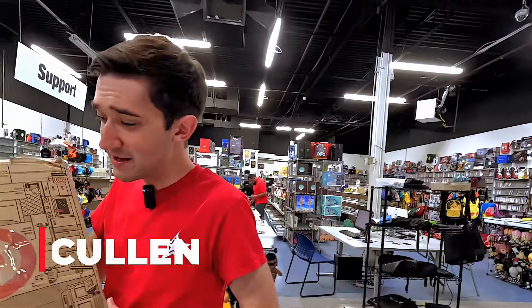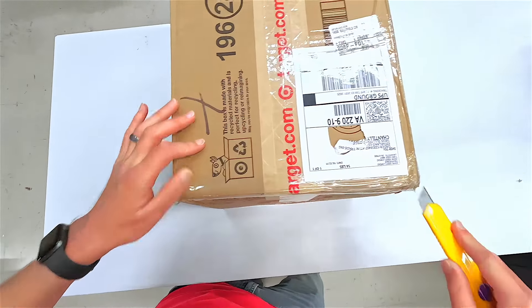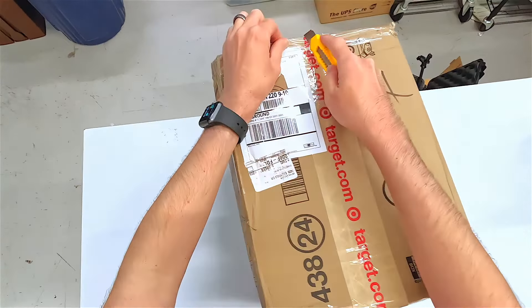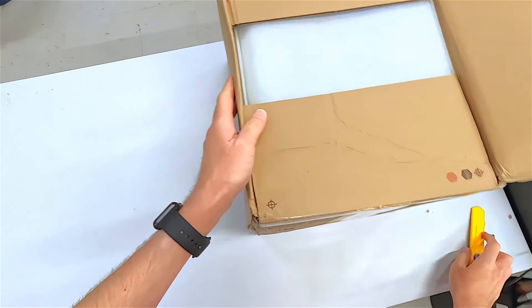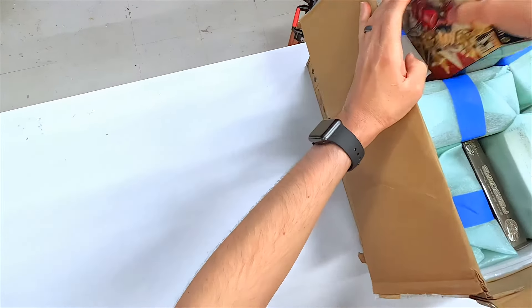Hey guys, Cullen here back at East Starland. We just got a package in and I'm curious to see what this might be. Let's take a look. Now let's see what kind of goods we might have in here. I'm curious with this packaging what kind of something we might have. I see a big sea of foam. Could there be anything special inside?